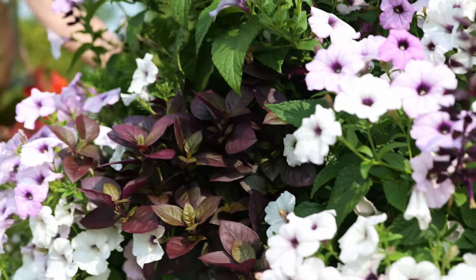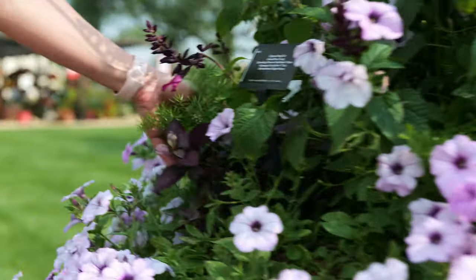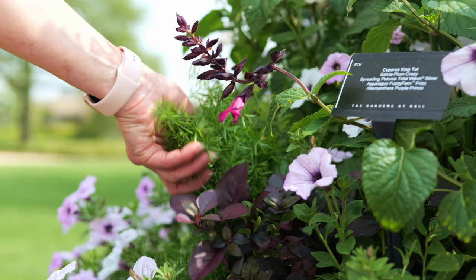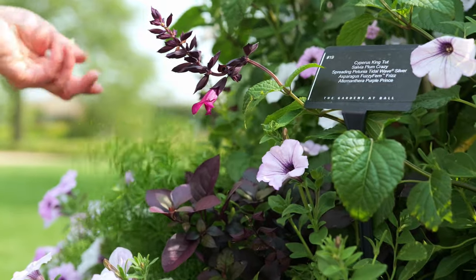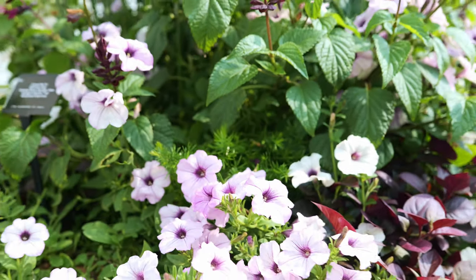And last but not least, all the way through is our Asparagus Fuzzy Fern Frizz. There's really nothing Frizz doesn't go with. It really does make a great support plant, another texture item, in our king-size container this year.